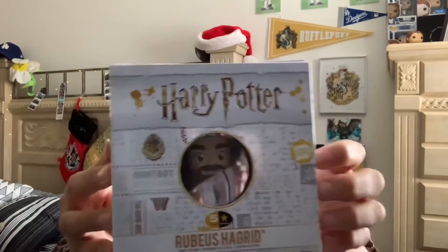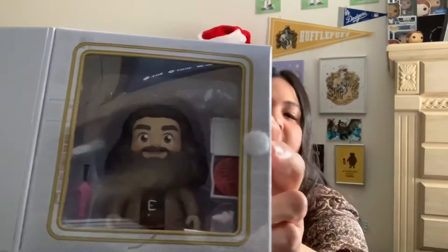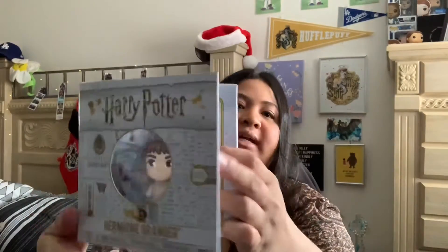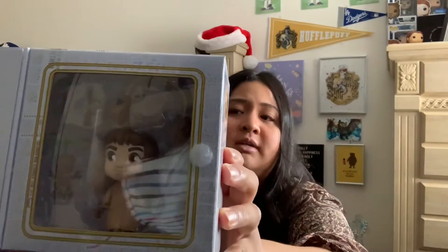Next we have Hagrid, and he comes with his umbrella and the cake he made for Harry. And the last one is Hermione — Hermione has the same accessories as Ron, which are the mandrake root and earmuffs. If you look on the back, he gave me the whole collection of these Funkos!